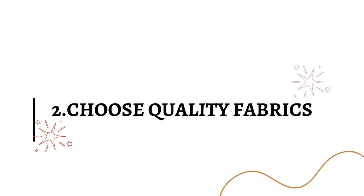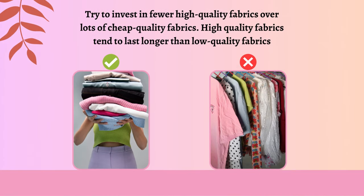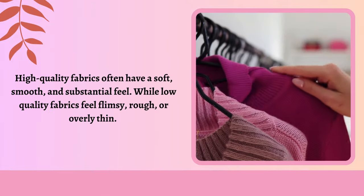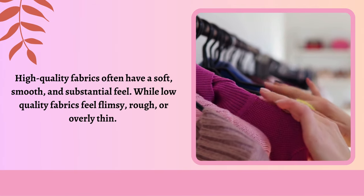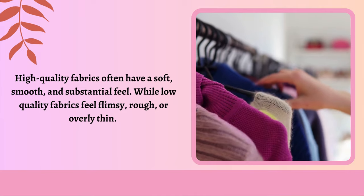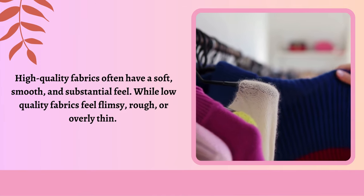Choose quality fabrics. Try to invest in fewer high-quality fabrics over lots of cheap quality fabrics. High-quality fabrics tend to last longer than low-quality fabrics. In the long run, you'll save money by not having to replace worn-out items as frequently. Quality pieces don't go out of fashion quickly, so you won't need to keep up with the latest trends, saving you money and time spent shopping. Touch and feel the fabric — high-quality fabrics often have a soft, smooth, and substantial feel, while low-quality fabrics feel flimsy, rough, or overly thin.